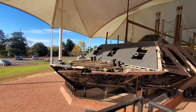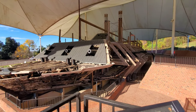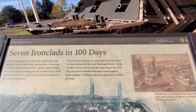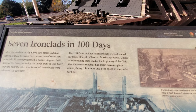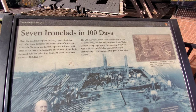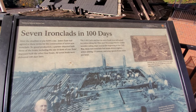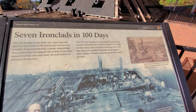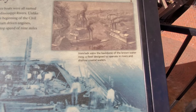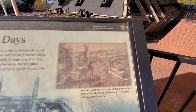So these were built for $200 a day — that's insane. The USS Cairo and her six sister boats were all named for towns along the Ohio and Mississippi River. Unlike wooden sailing ships used at the beginning of the Civil War, these new ironclads had steam-driven engines, armor plating, 13 cannons, and a top speed of nine miles an hour. They were the backbone of the Brownwater Navy, a fleet designed to operate in rivers and shallow coastal waters.